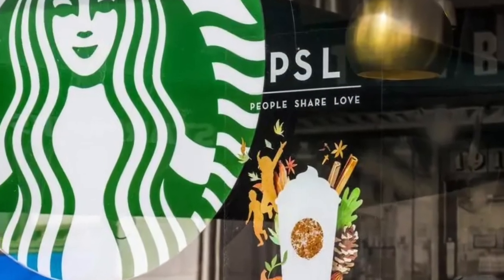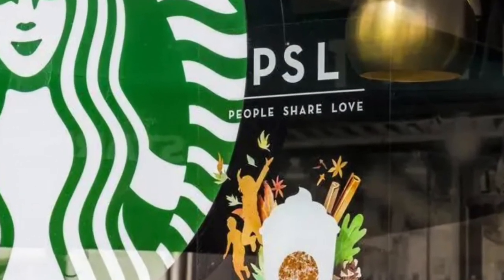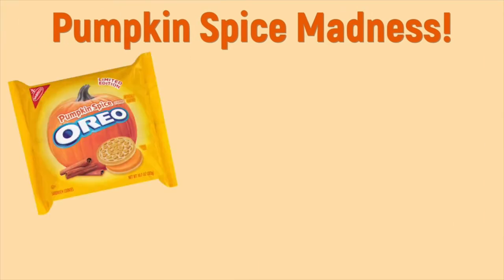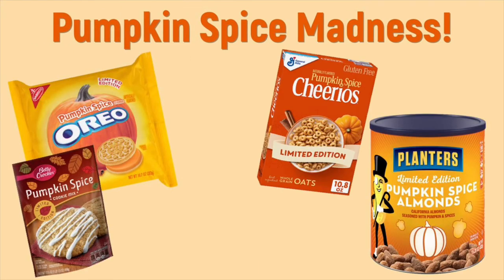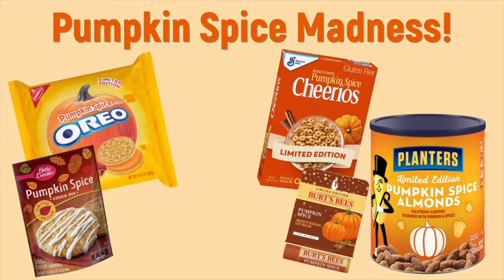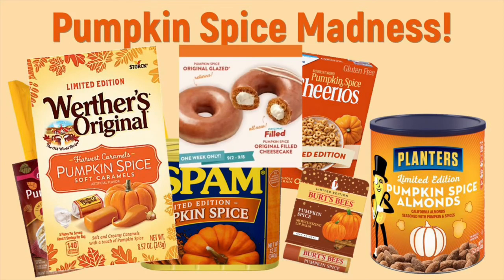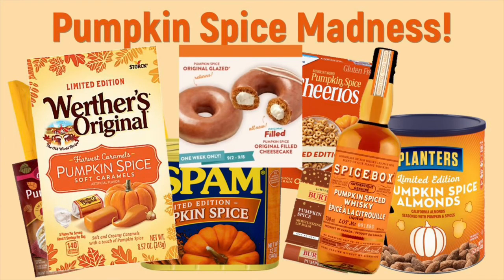The pumpkin spice latte basically became a phenomenon. From 2008 to 2012, pumpkin spice styled foods and products were up by 234%, with all different kinds of pumpkin spice flavors from candy to donuts to even whiskey.